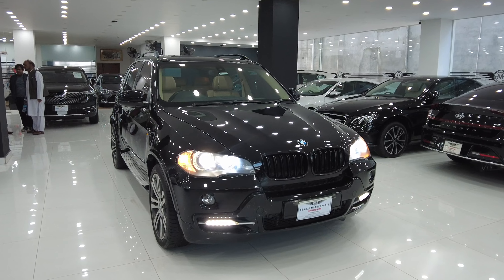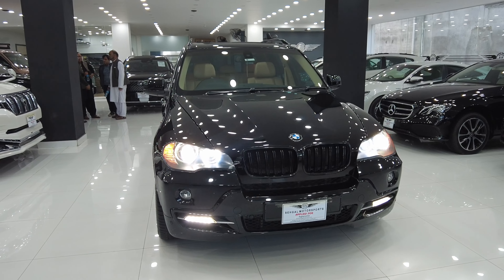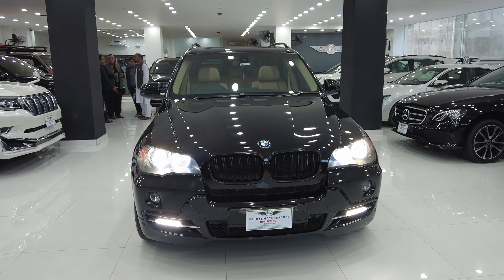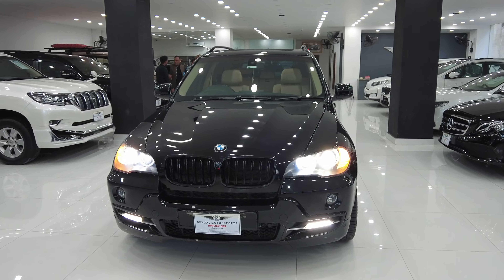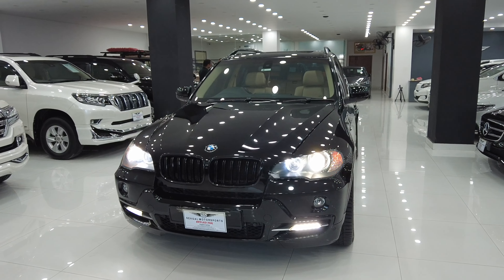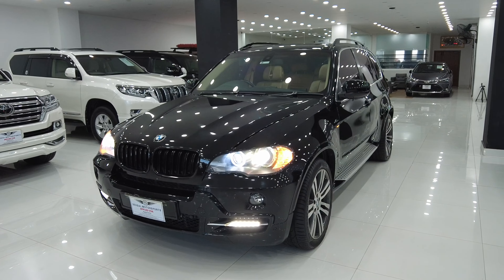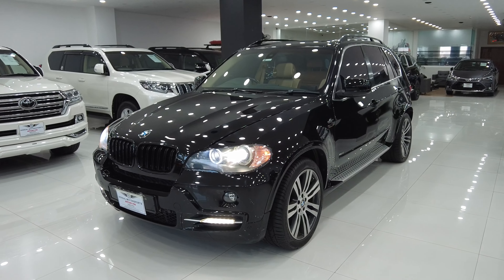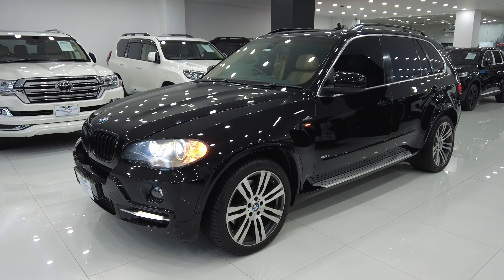But in today's video, what I brought to you is the German brand BMW X5. This is the X5 variant with a 4.8-liter V8 engine, which produces roughly 300 horsepower. You know that in German cars there are many cool things that users are attracted to, and in this car you also find a lot of such things. In today's video, we will talk about this car in detail.